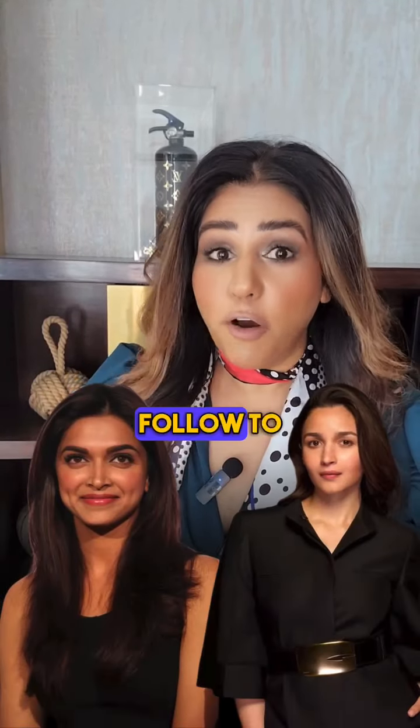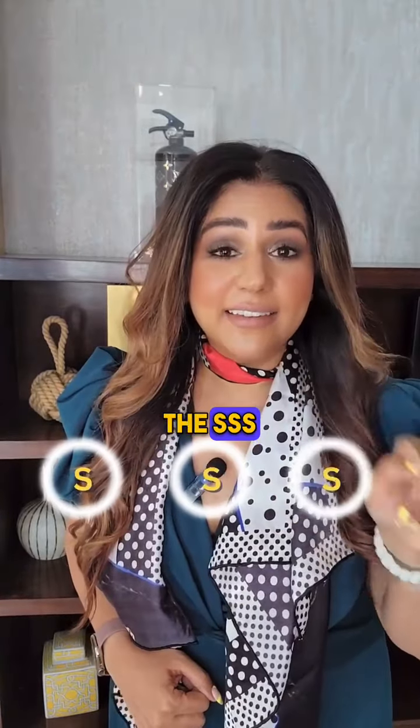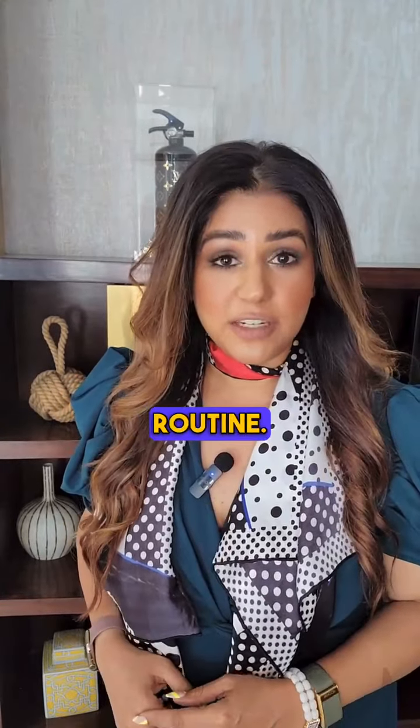I figured out a makeup routine which stars like Deepika Padukone and Alia Bhatt follow to achieve that red carpet glam. It is called the SSS method, where the first S stands for skincare routine.